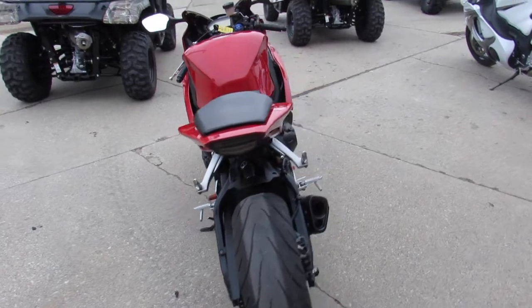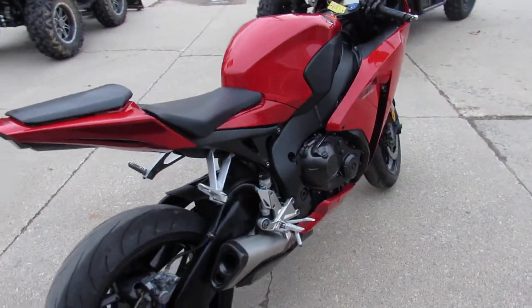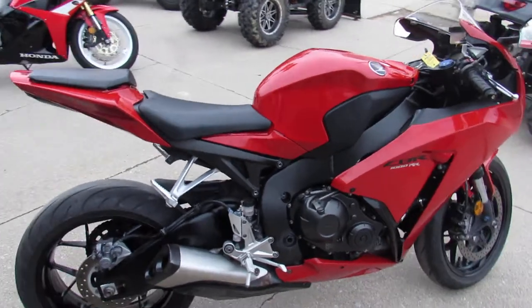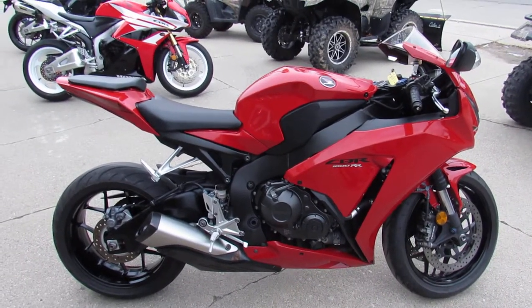Why buy new? Save thousands, buy this one with confidence. 2012 CBR1000, give us a call, we'll get it done. It's 810-648-9500.